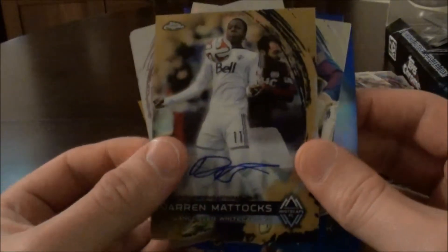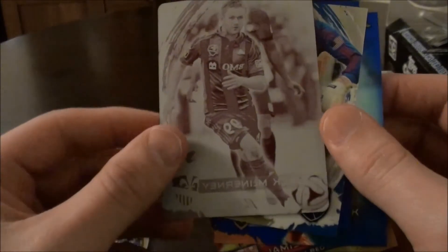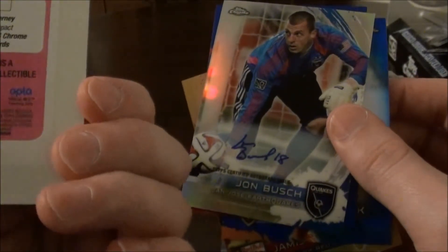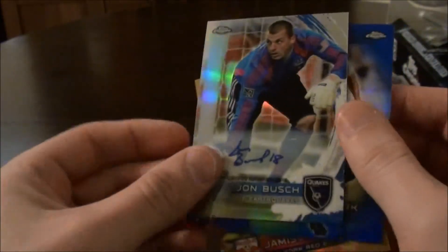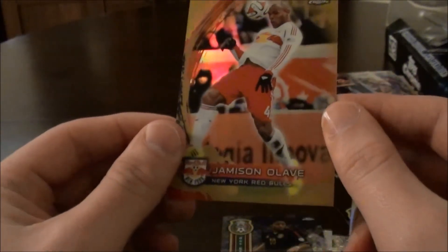So that concludes the video, guys — hope you enjoyed it. Just to recap the autos and colour cards: we have Darren Mattox's autograph card, the printing plate of Jack McNeary of Montreal Impact which is very cool, John Bush autograph, Stephen Cordwell blue refractor, blue refractor of Ricardo Clark, and a gold refractor of Jameson Olave. Thanks for watching, guys.